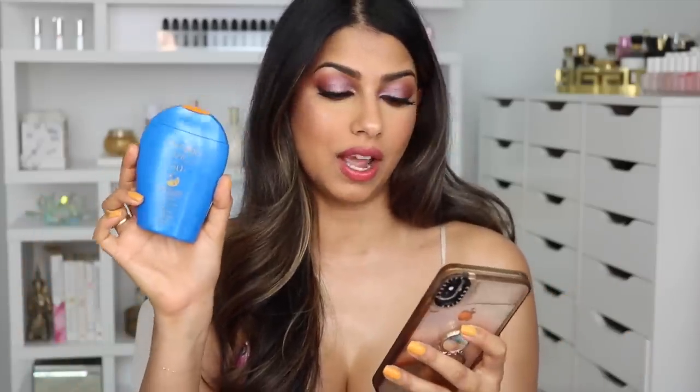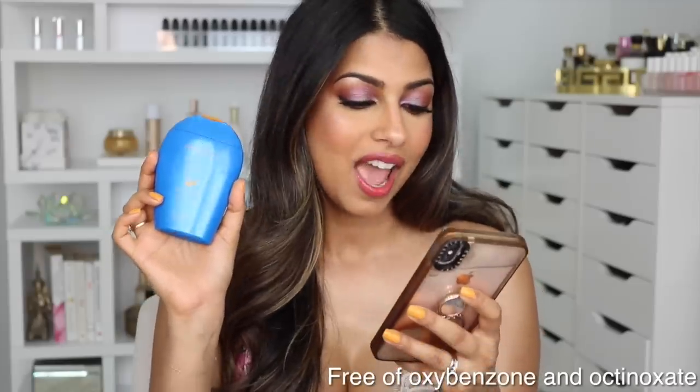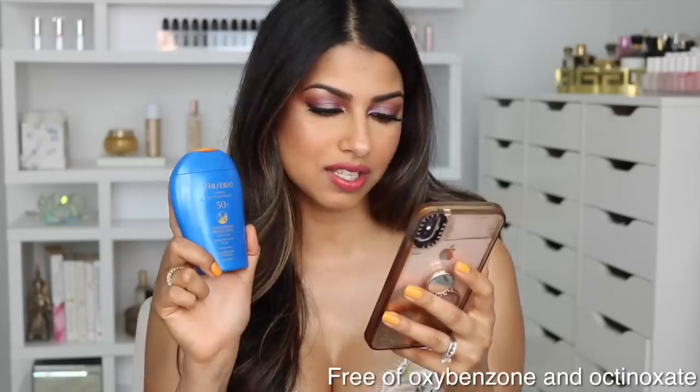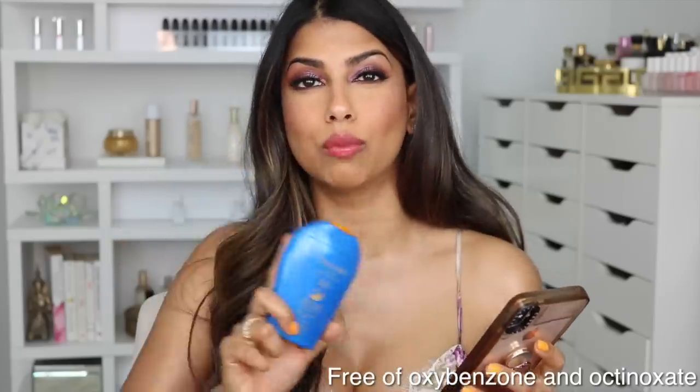This new formula is formulated without oxybenzone and without octinoxate, making it ocean-friendly as well. I have to give a huge shout out to Shiseido for reformulating this product to make it environmentally friendly. I'm going to link both the smaller and larger sizes in the description box below. Trust me, once you try this you're going to fall in love. You can use this on your face as well as your body.